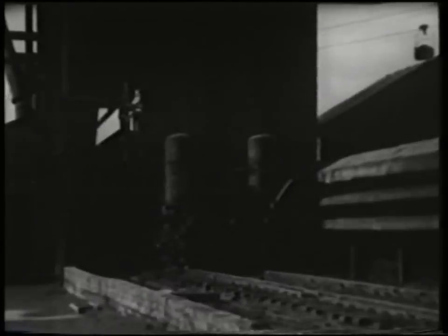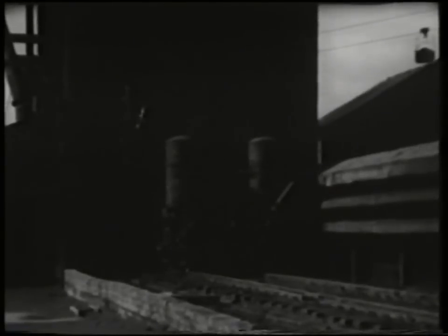Thus the process is continuous, and the highest degree of efficiency is always maintained. The hot coke is brought in by a travelling car under a quenching tower, where it is quenched by a fall of 15 tonnes of water.